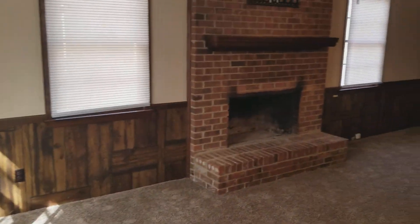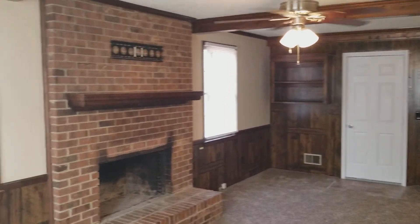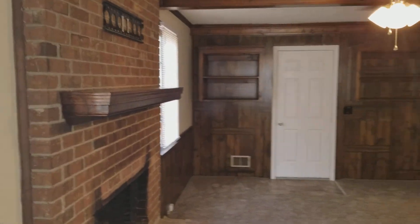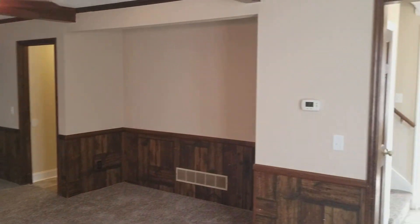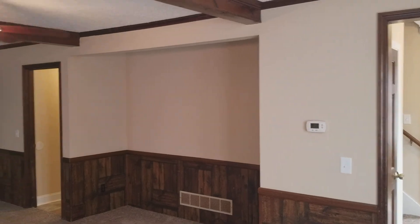In the living room you have your cabinet space on the wall, also your ceiling fan and your brick fireplace. You have two thermostats — one downstairs and also another one upstairs right off the staircase.